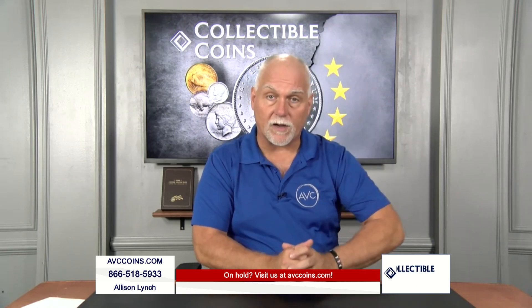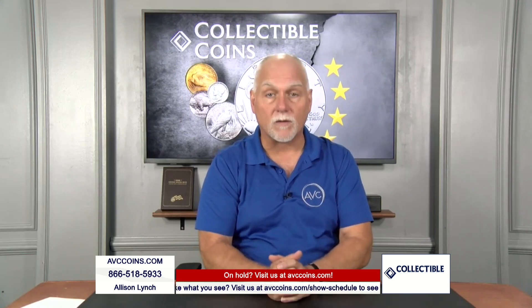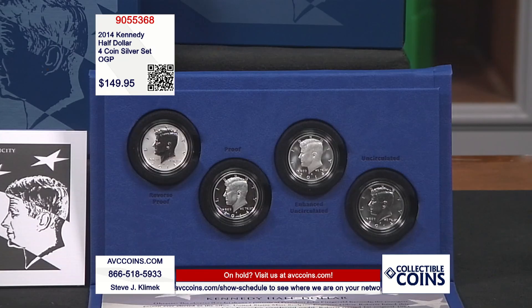For the 50th anniversary in 2014, we did something special. You very rarely see this four-coin silver set. The U.S. Mint decided to make a special silver Kennedy set. The whole concept on this one is unique to the coin and unique to the mint.